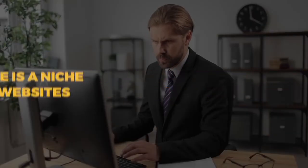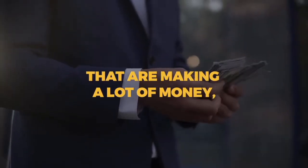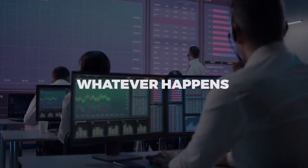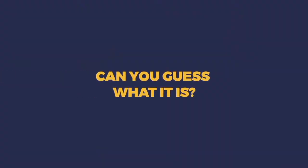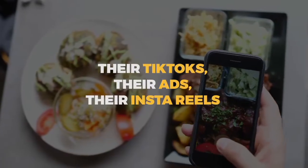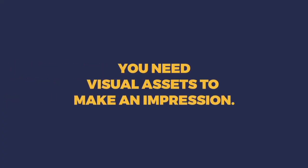I want to let you in on a secret — there's a niche of websites that are making a lot of money right now. No matter if crypto goes up or down, no matter what's happening with inflation or the stock market, whatever's happening, everyone needs this one thing. Can you guess what it is? It's images and videos for their websites, their YouTube videos, their Facebook posts, their TikToks, their advertisements, their Instagram Reels, and everywhere else.